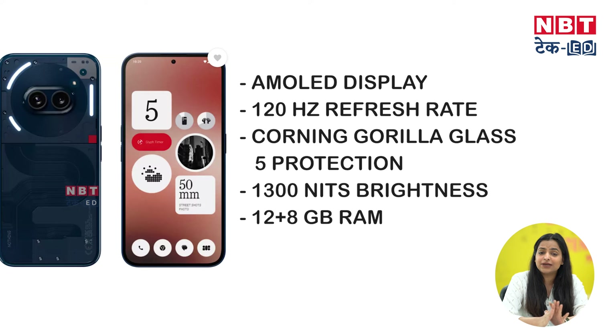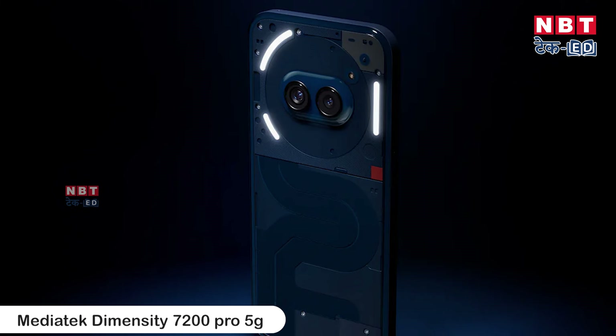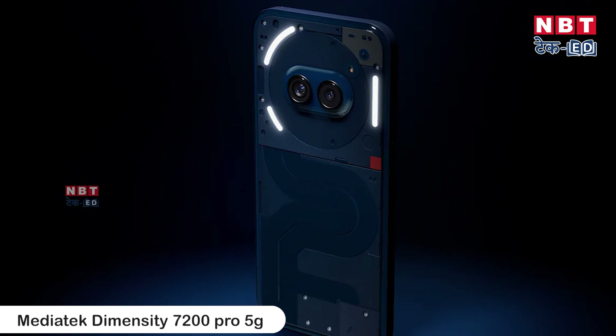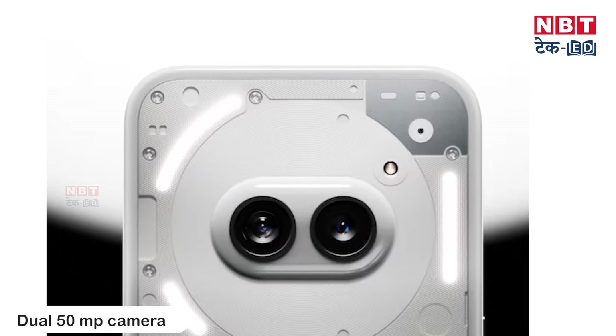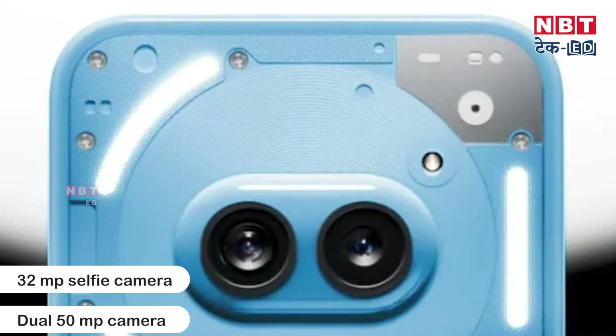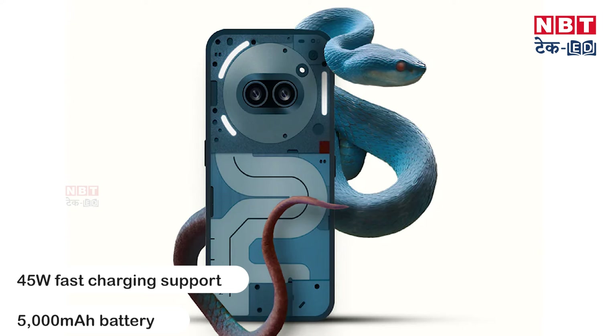The display is protected with Gorilla Glass 5, making the phone more durable. It is powered by the latest MediaTek Dimensity 7200 Pro processor, which makes multi-tasking and gaming great. There is a dual camera setup with an OIS-supported primary sensor and an ultra-wide sensor, plus a 32-megapixel selfie camera. It has a 5000mAh battery with 45W fast charging support.